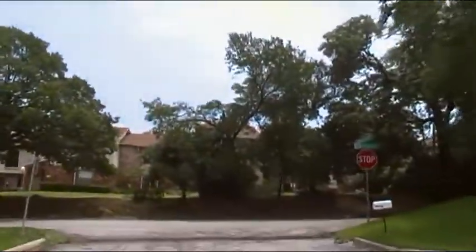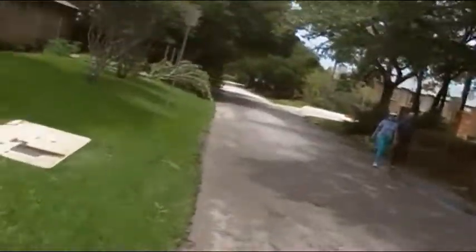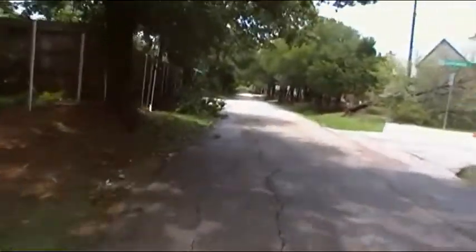A few treetops knocked over right there in neighbors' yards, but for the most part people made it out okay. Just about a few days worth of cleaning up is needed.